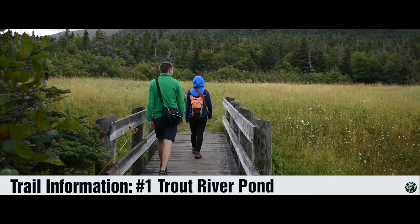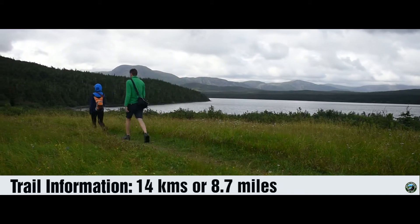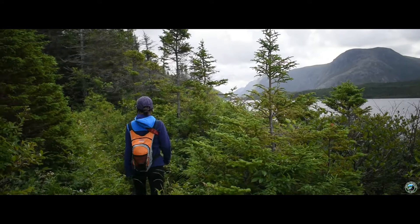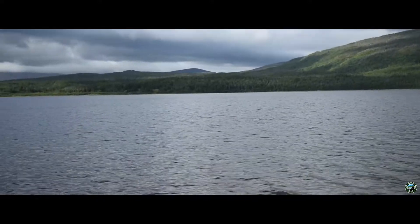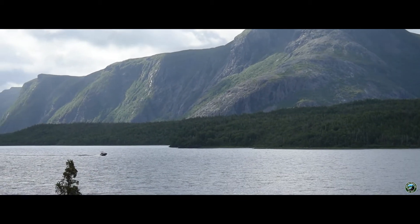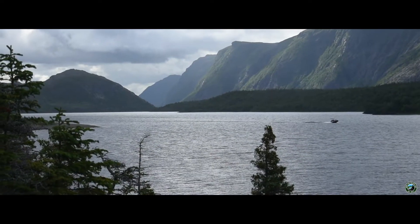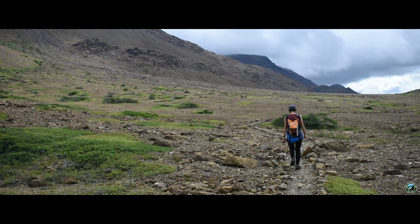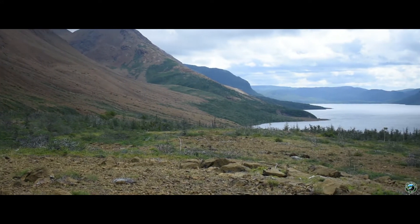Coming in at number one is Trout River Pond. Perhaps one of our favorite hikes in the entire park, this 14 kilometer or 8.7 mile trail doesn't get the attention it deserves. Most of the hike takes you up and down as you skirt the side of the mountain. Not overly difficult, this route gives you ample opportunities to walk lakeside and get some stunning views. The further you go, the more beautiful it becomes. The mountains get bigger and you'll climb higher and higher, giving you a different vantage point of Trout River. Near the end, you'll come to the backside of Tablelands, where you can see just how different it is from the rest of the park. It's here you can sit in the red chairs at Parks Canada and take in the natural beauty of this hike.